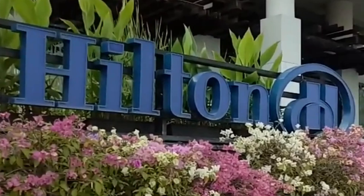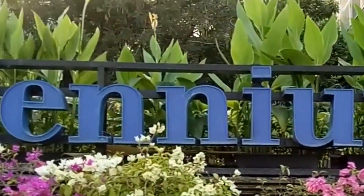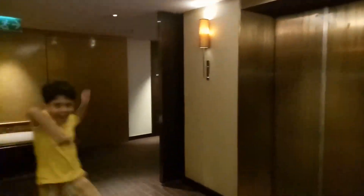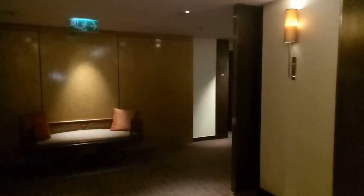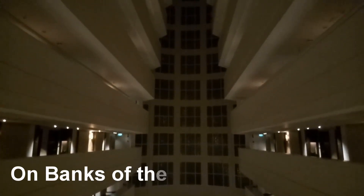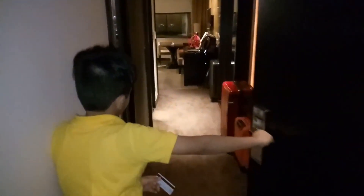Welcome back to the show. Good evening — we have just checked into Hilton Millennium in Bangkok. It's on the river. Come on, let's open the room. All the bags have come.